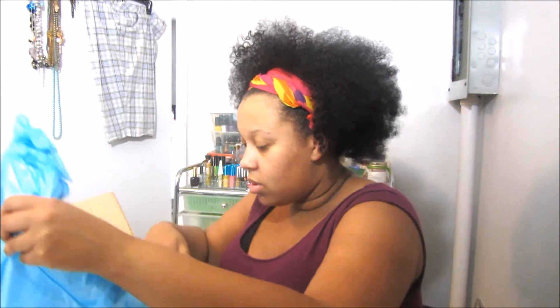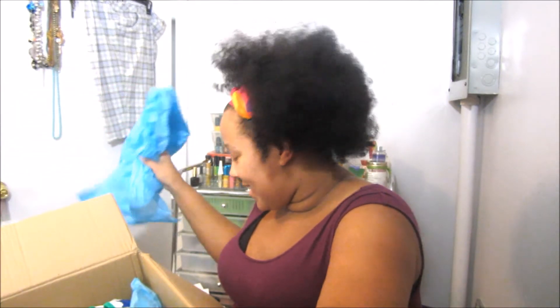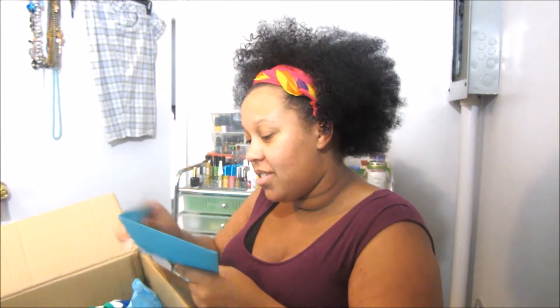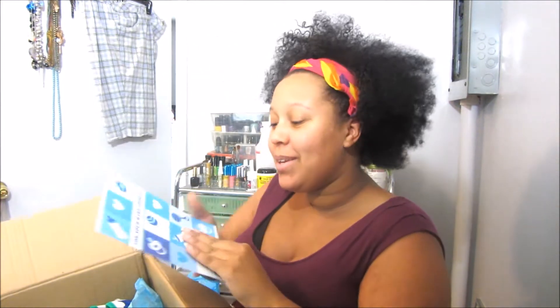So inside the box is this blue tissue paper. Oh my goodness. And I have a card. And it says, for your baby shower. And it's really, really cute.